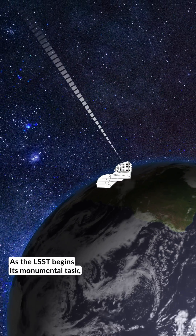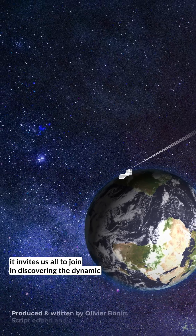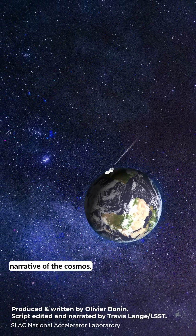As the LSST begins its monumental task, it invites us all to join in discovering the dynamic narrative of the cosmos.